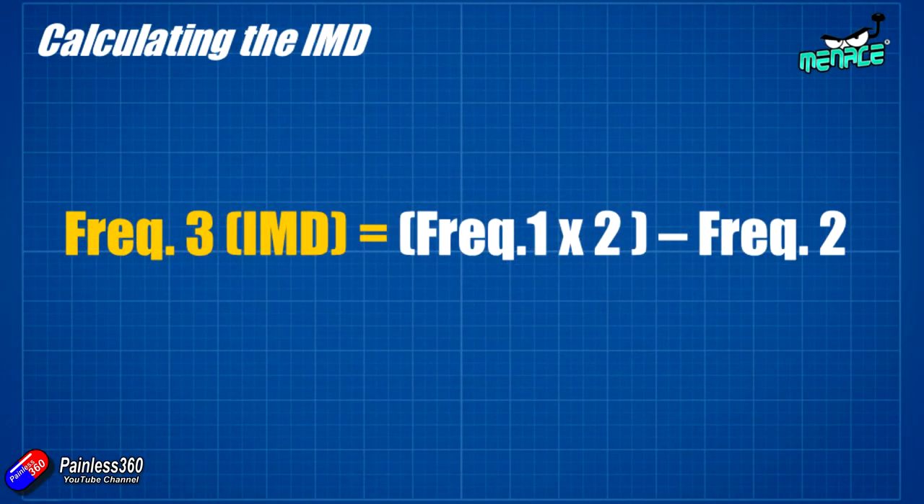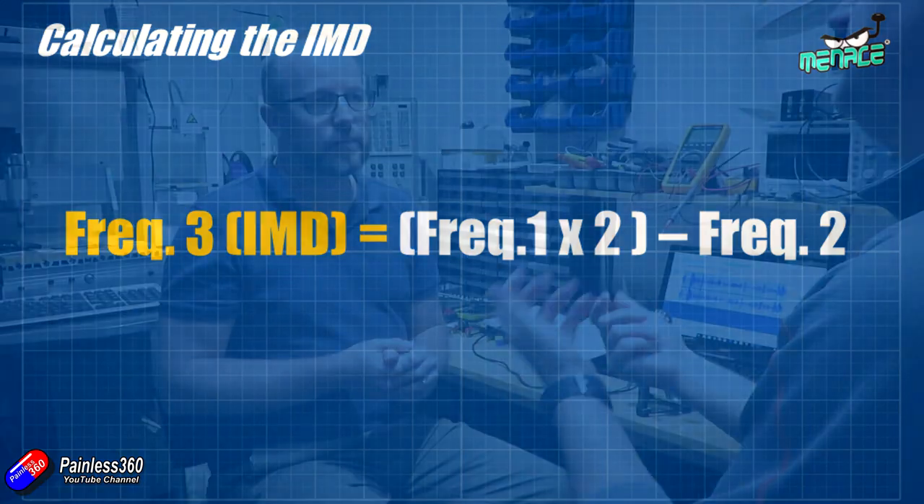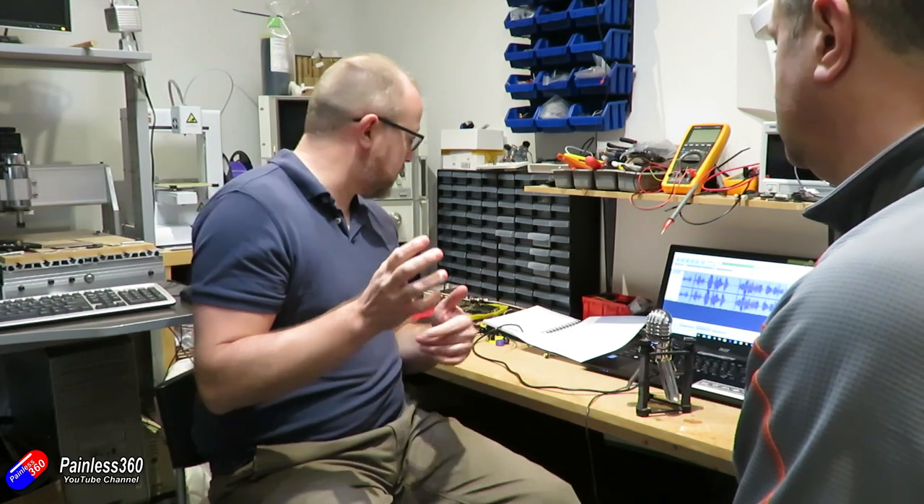So basically you take your first frequency, double it, and take away your second frequency, and you end up with your third frequency - this phantom or Intermodulation Distortion frequency. It's actually pretty easy to figure out. Andrew sent over a link to a website called ET Heli by a guy called Eric Thomas, and on there he's got these calculations in a very nice tool that you can use. I'll put a link down below. Greg was figuring this out and other people have already spotted it too - it doesn't seem to be very widely known.